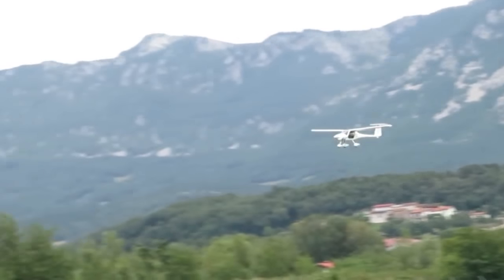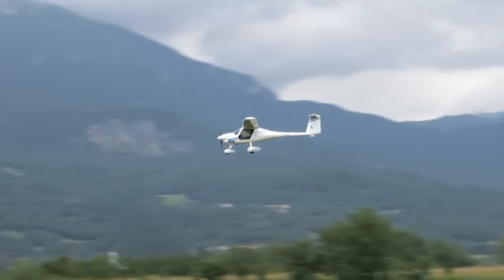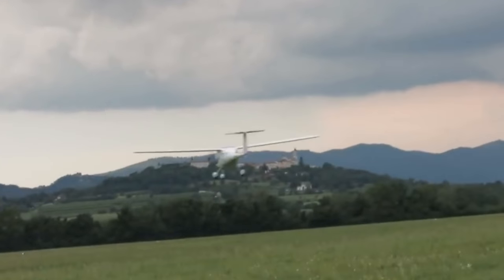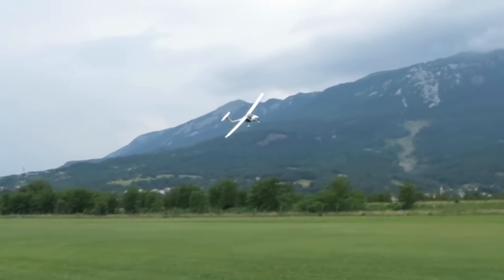I think electric vehicle planes are probably going to work in quite a similar way. They'll start out as sort of 20- to 30-minute endurance trainers, just for doing circuits around the airfield cheaply and not running up huge servicing bills. And then they're going to get better and better, finding more and more innovative ways of saving weight and including more battery capacity.